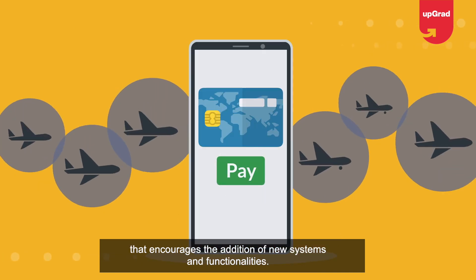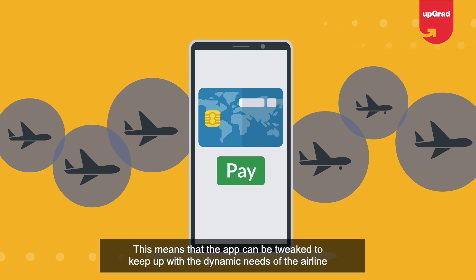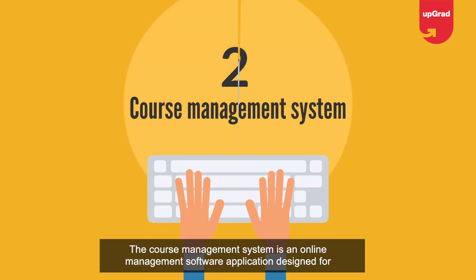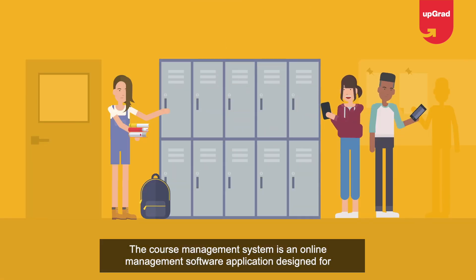It also maintains passenger records and reports on daily business transactions. This integrated airline reservation management application features an open architecture that encourages the addition of new systems and functionalities, meaning the app can be tweaked to keep up with the dynamic needs of the airline business.